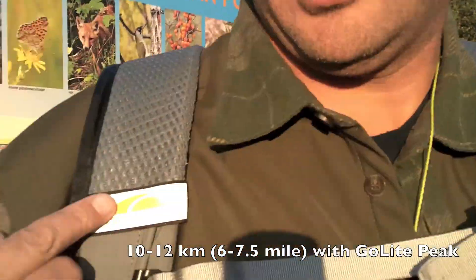Hello there, good morning. Born to Roam here, Johan still alive. Welcome to the test hike with my Go Light.